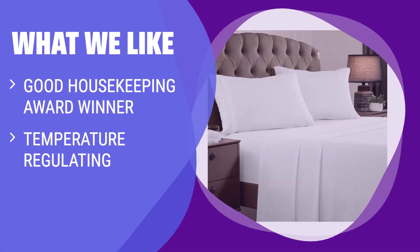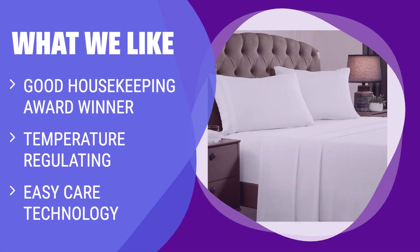What We Like: If you are looking for a budget-friendly sheet set that offers luxury and comfort, this Good Housekeeping Award winner is for you. With temperature-regulating properties and easy-care technology, this set is ideal for busy households with kids and pets.